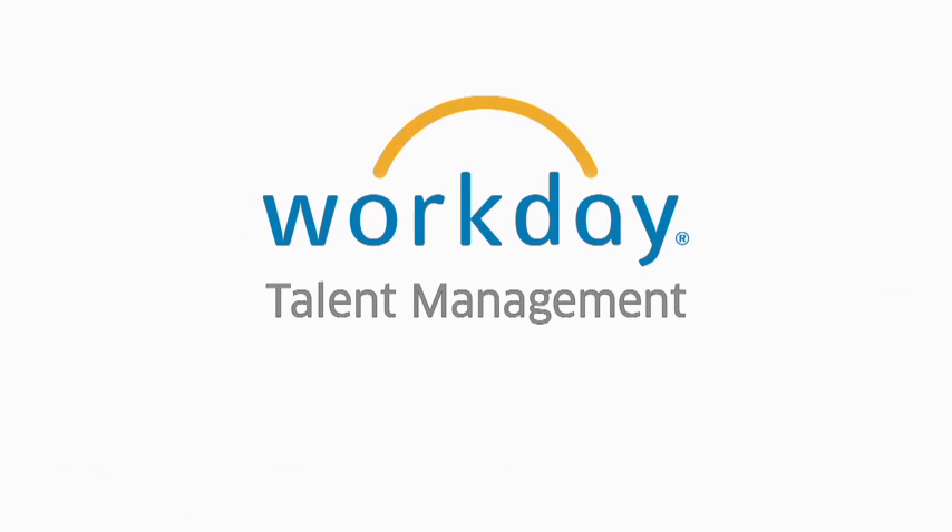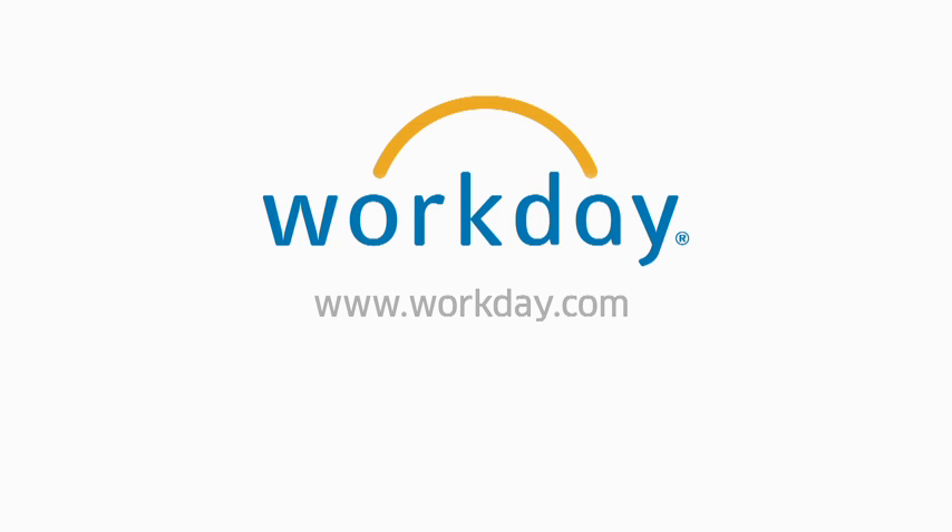For more information about talent management and other applications in the Workday Enterprise Cloud for HR and Finance, please visit our website at www.workday.com. Thank you for your time, and have a great Workday!